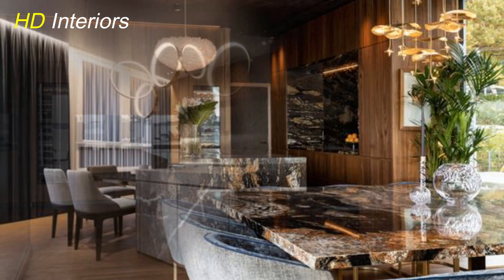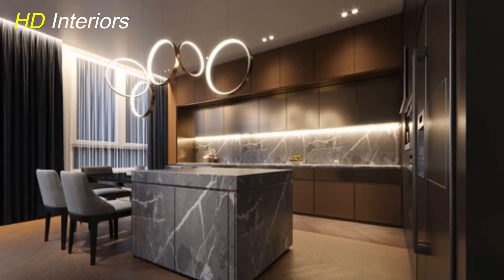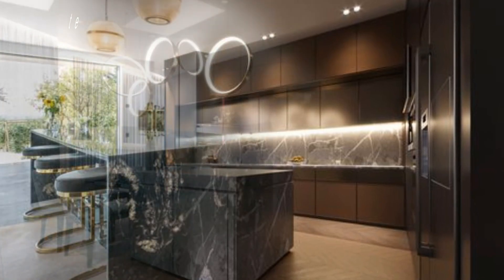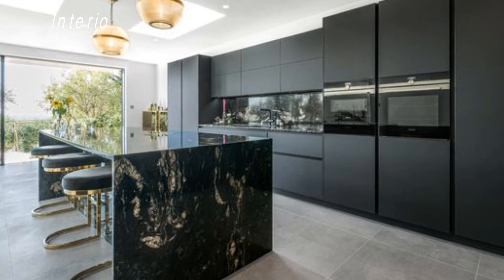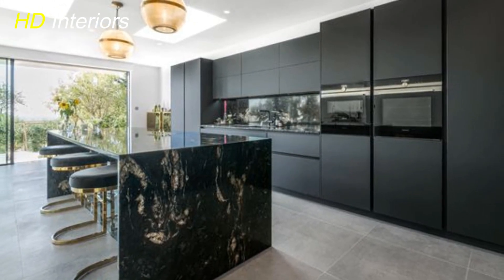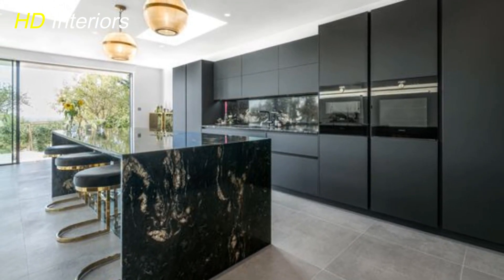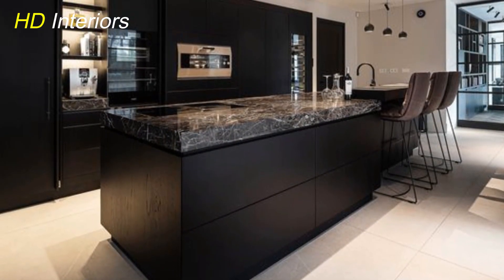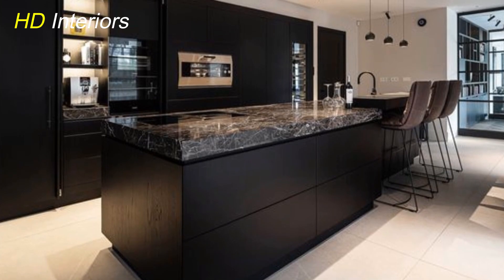We all know that the kitchen is the heart of any home. It's where we cook up our favorite meals, share moments with loved ones, and create memories that last a lifetime. So why not make it a place that truly reflects your style and sophistication? In this video, I'll be walking you through some tried-and-true tips to elevate your kitchen's aesthetic.